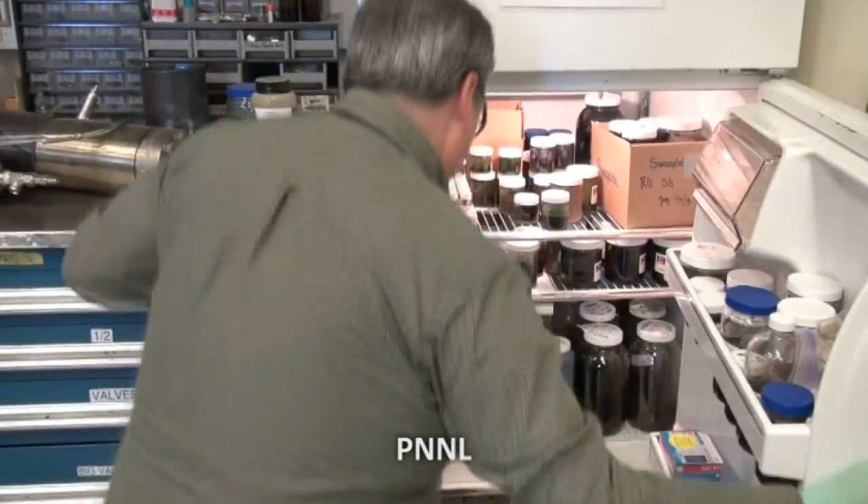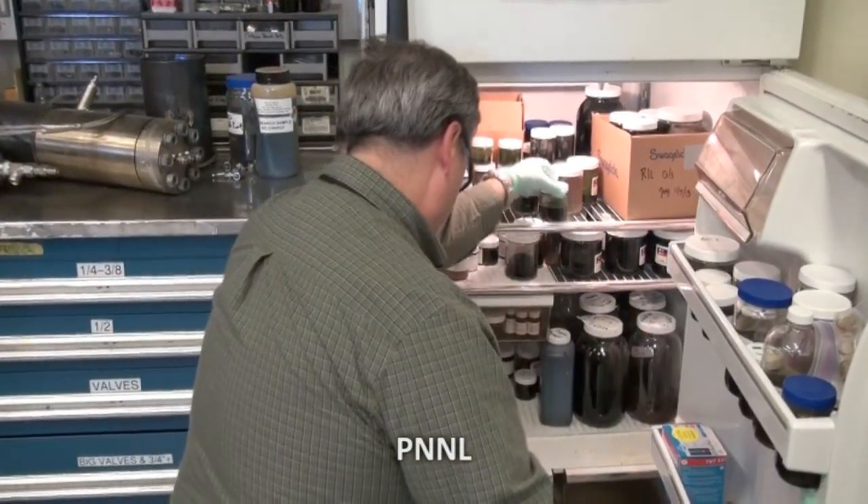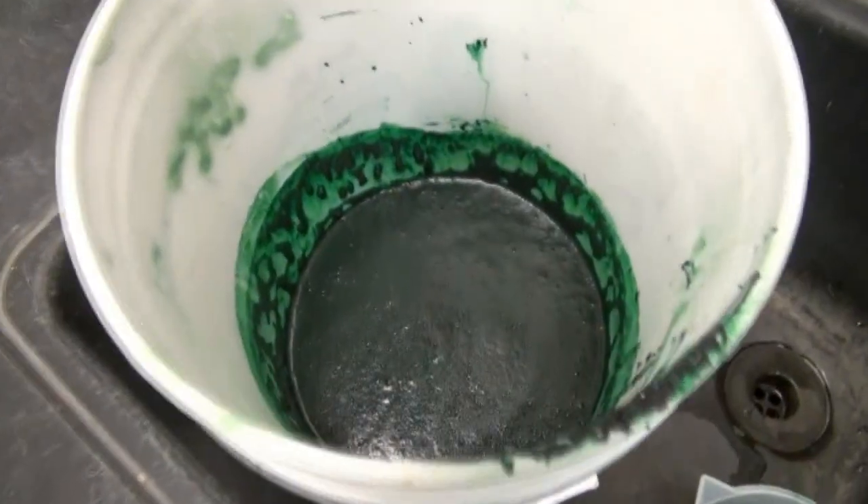Short of finding a better source of fuel, a long-term solution is needed. And scientists from the US Department of Energy's Pacific Northwest National Laboratory have come up with a remarkable solution.